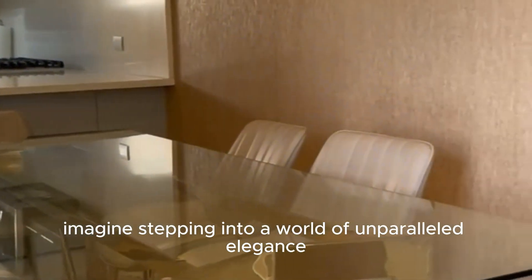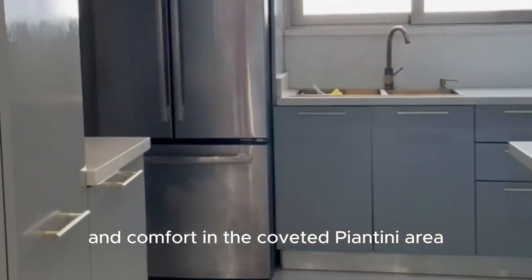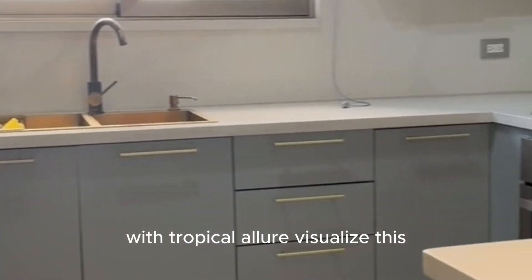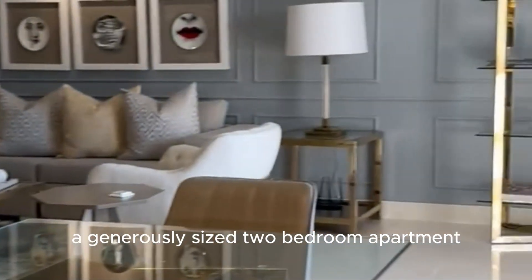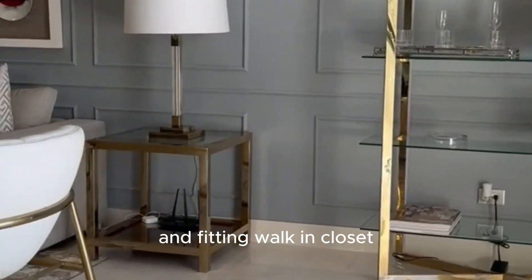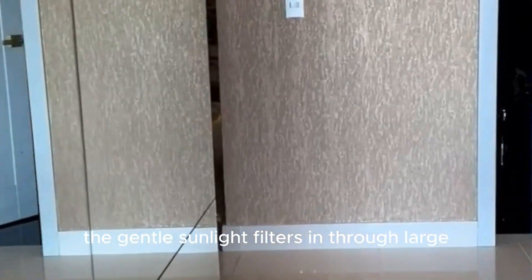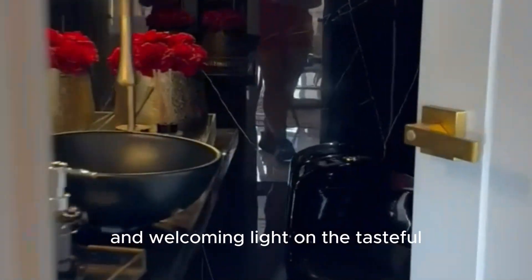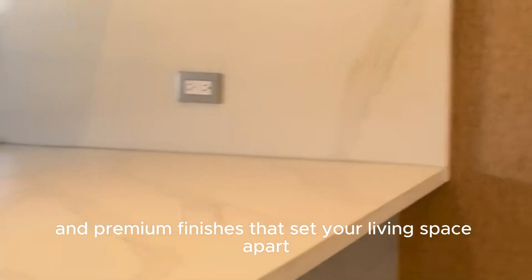Imagine stepping into a world of unparalleled elegance and comfort in the coveted Piantini area, an upscale neighborhood that combines urban convenience with tropical allure. Visualize a generously-sized two-bedroom apartment, each with its private bathroom and fitting walk-in closet. As dawn breaks, the gentle sunlight filters in through large, expansive windows, casting a warm and welcoming light on the tasteful and premium finishes that set your living space apart.